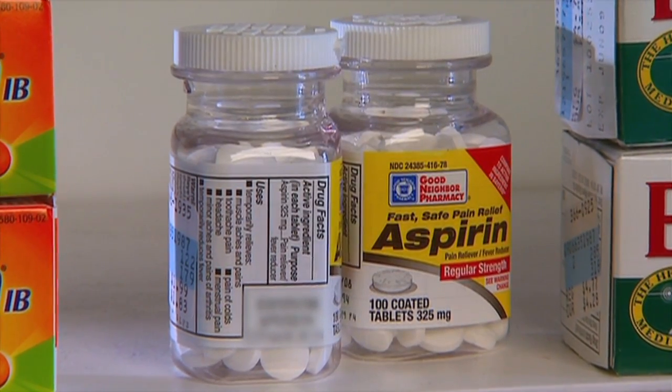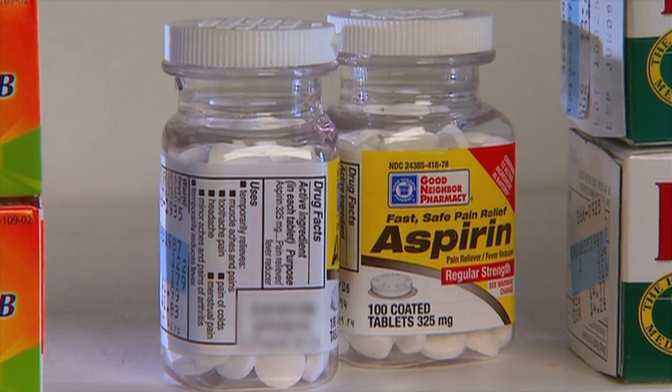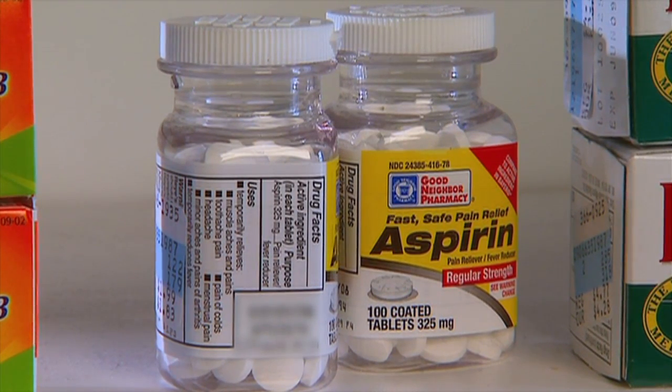Warfarin is a drug that can interact with many other medicines. If Warfarin is taken in combination with aspirin and pain medications, it can increase the risk of bleeding as well.